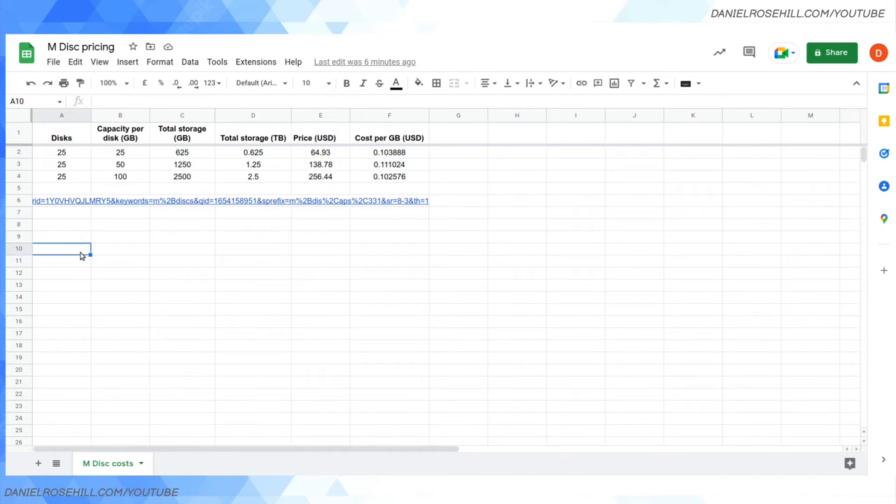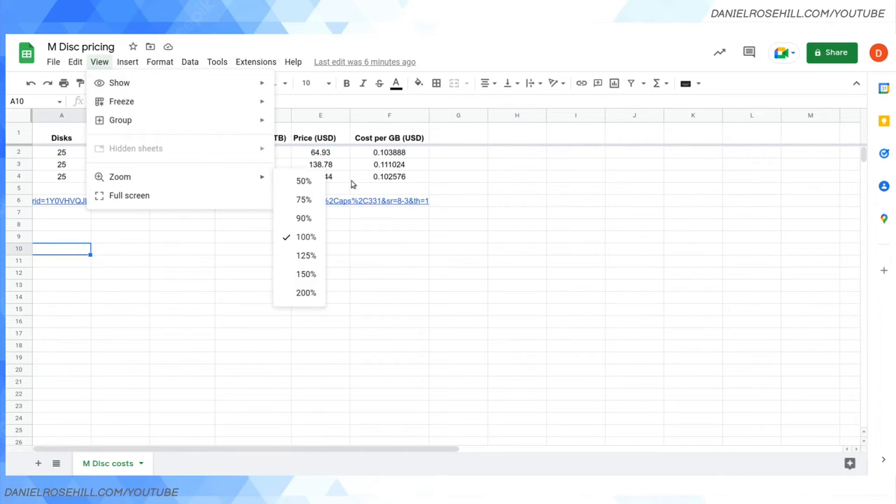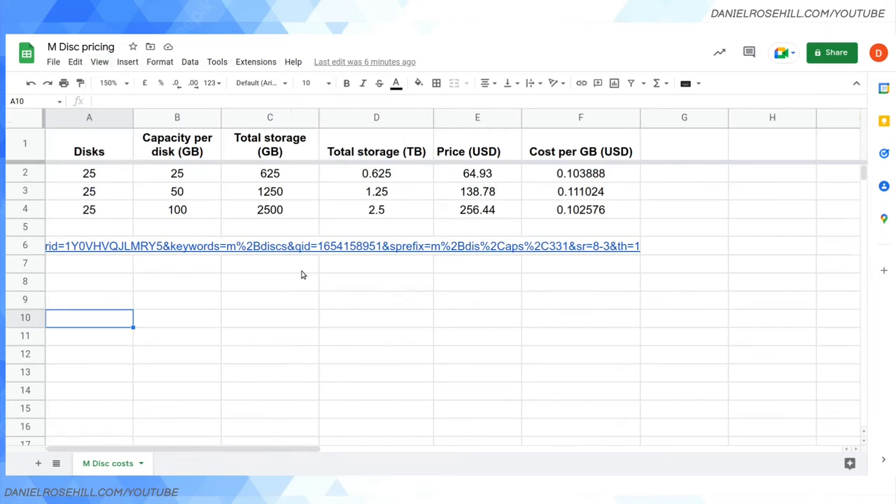I also wanted to answer one more question while I was at it — a little cost comparison to investigate whether it's actually cheaper to buy larger-capacity M discs. I'll zoom in so you can see what I found. I took the main M disc products on Amazon — the ones I purchased — and I was curious whether you get a cost saving buying 100GB M discs versus 25GB.